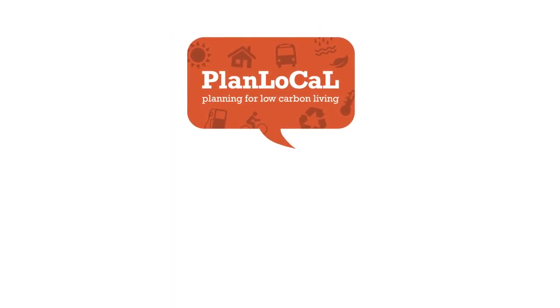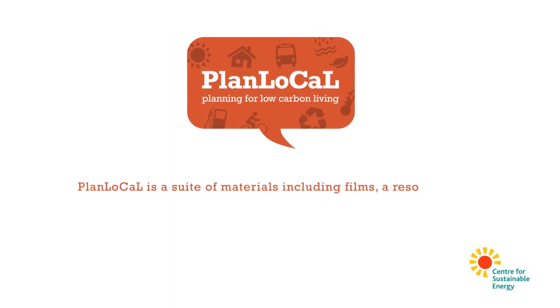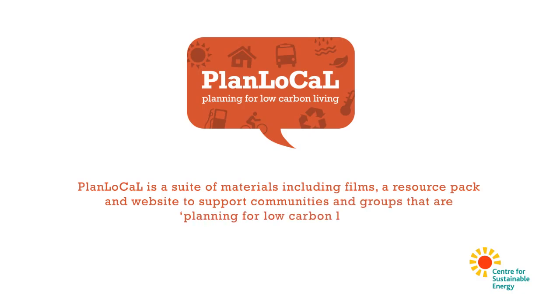We hope that's enough to get you thinking. There's plenty more information and resources available in the Plan Local Pack, or online at planlocal.org.uk. Good luck with your project.